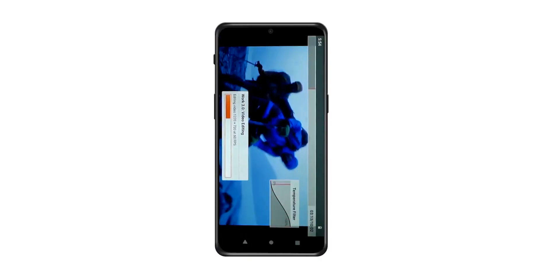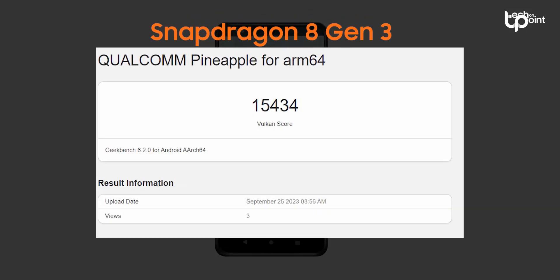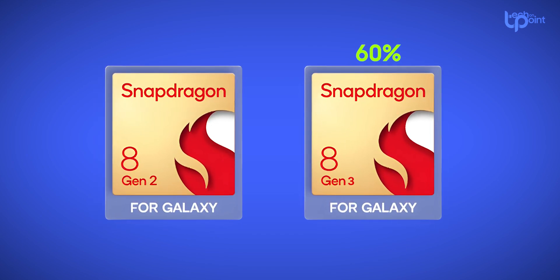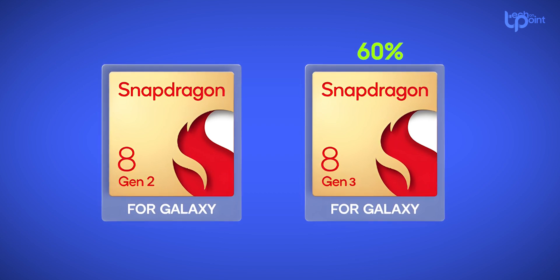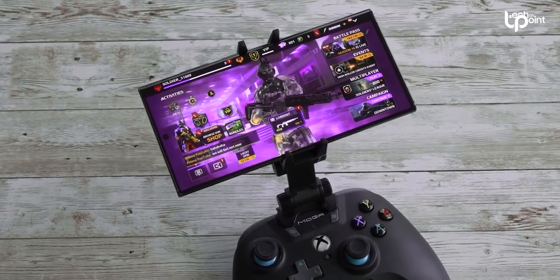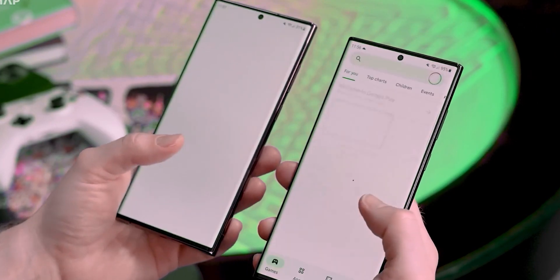In Geekbench 6's GPU compute test, the Snapdragon 8 Gen 3 scored way over 1,500 points. That's a whopping 60% higher than the GPU score of 9,000 points for the Snapdragon 8 Gen 2 in the same test. Geekbench's GPU compute score might not be the end-all be-all for testing graphics, but it gives you a pretty good idea of how much better this chip is compared to its predecessor.